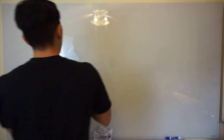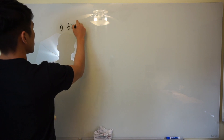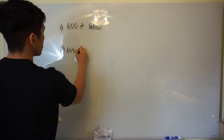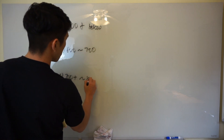SAT math score breaks down into three different groups. The first group is anything 600 and below. The second group is 600 to 700, and the third group is anything over 700, all the way up to 800.